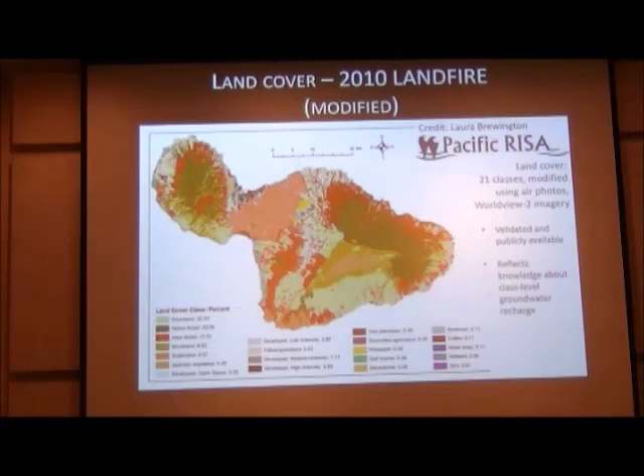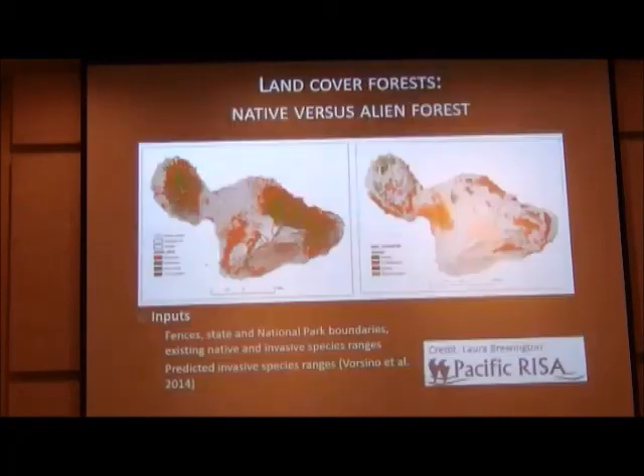The current land cover data was pulled and modified from the LANDFIRE data by Laura, and this is our baseline. For the future scenarios, she altered a number of things — including the extent of alien forest based on forest predictive succession models.